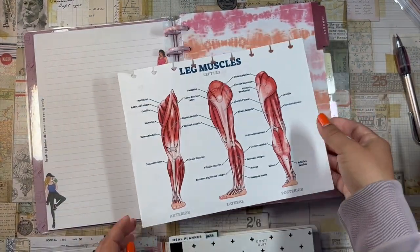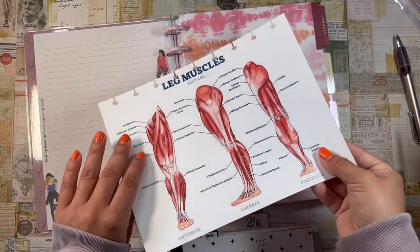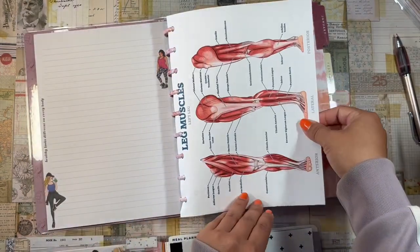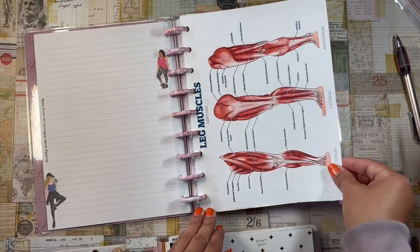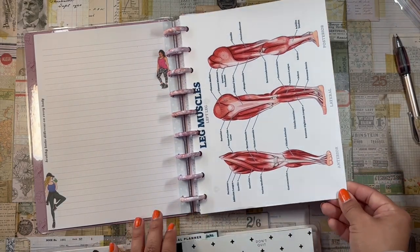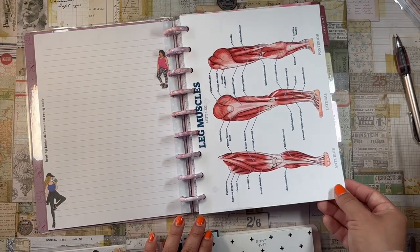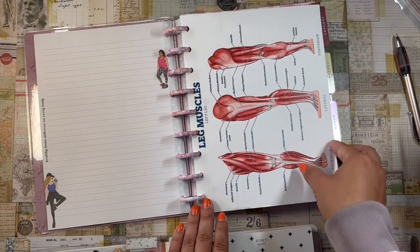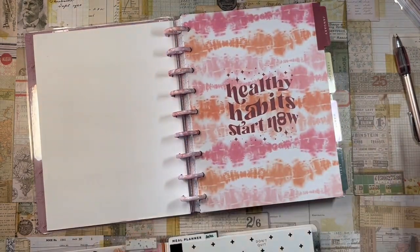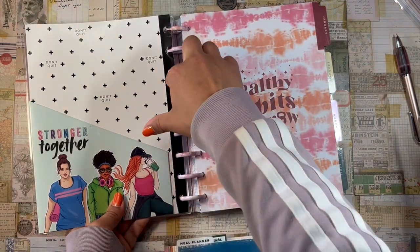I also have a leg muscle printout as a reference, but I want to print it smaller and do something more interesting with it rather than just having it tucked in horizontally. I'm going to pull for my folder and pop it in.